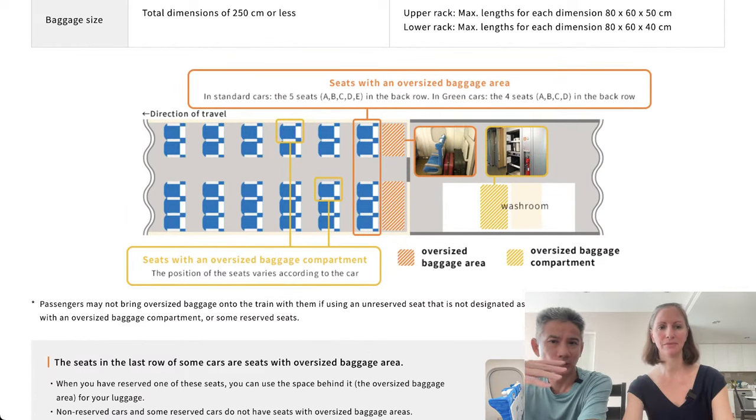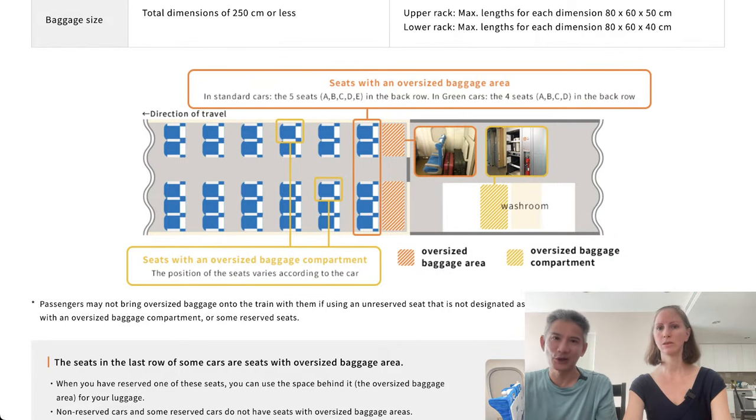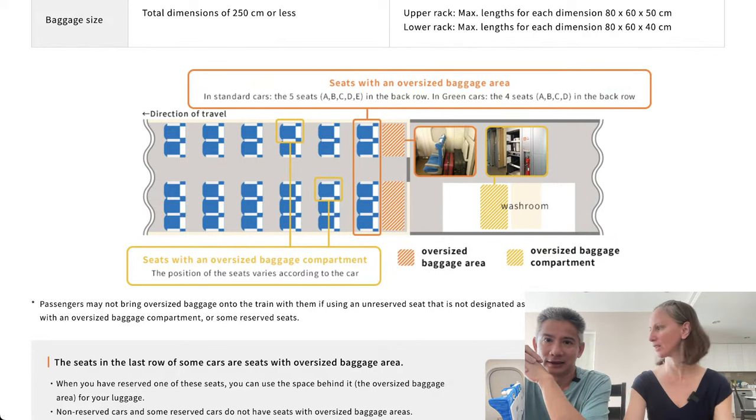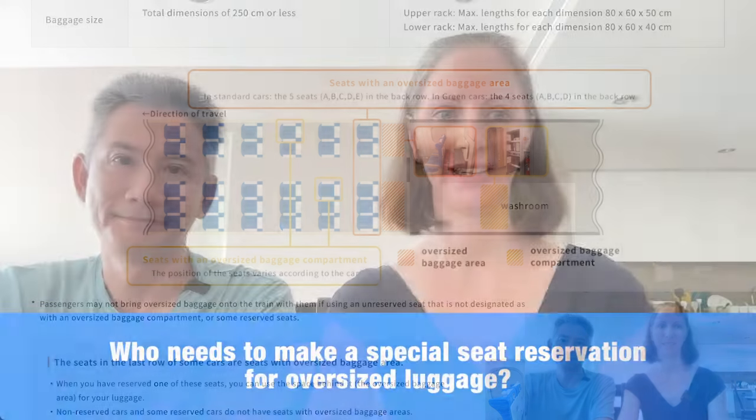If you weren't able to reserve a seat, get into the unreserved car and look for the back seats. If the back seats are all taken, put your luggage in the seat in front of you — do not put it in the overhead bin, that's where you'll get in trouble and it's dangerous. There is a fine for oversized luggage of 1,000 yen, so it's not a huge disaster, but put your luggage in front of you and chances are you won't be fined.